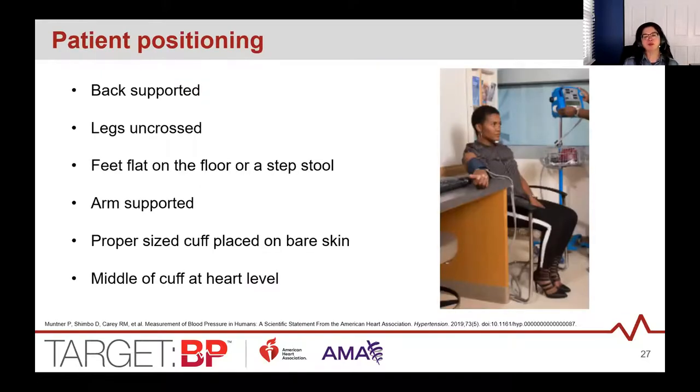When measuring a patient's blood pressure, make sure they are properly positioned: seated in a chair with their back supported, legs uncrossed, and feet flat on the floor. If their feet aren't flat, have them place feet on a step stool. Use appropriately sized cuffs placed over bare skin, and ensure the arm is supported on a table or surface so the middle of the cuff is at heart level.